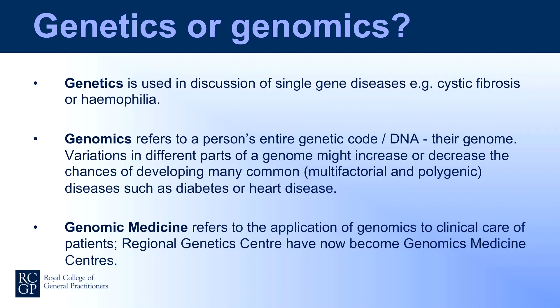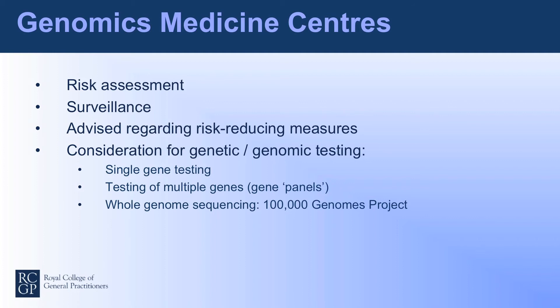So far I've been talking about genetics — single gene diseases. What is genomics? Genomics encompasses genetics but refers to a person's entire genetic code or DNA — their genome — and the technologies allied to this. Genomic medicine refers to the application of genomics to clinical care. Regional genetic services are now coming under the umbrella of genomic medicine centres. Within these centres, the principles still apply: assessing risk, advising about surveillance or screening, risk-reducing measures, and consideration for genomic testing. In the past this has generally been single gene testing, but increasingly multiple genes are tested at once through gene panels. Some patients may be eligible for whole genome sequencing under the 100,000 Genomes Project, which is primarily aimed at cancer and rare disease.